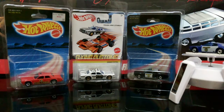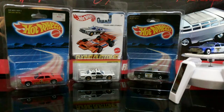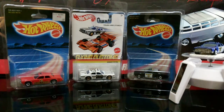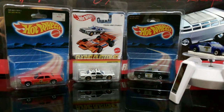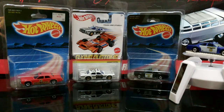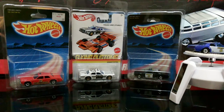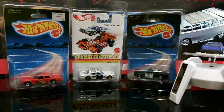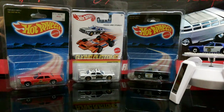In my country, Indonesia, collectors have a difficult time getting and finding a super treasure hunt or even a chase piece. That is because some employees of the store sort the Hot Wheels case. So the only way to get a super treasure hunt or chase piece is from eBay, a local auction, or a local seller.